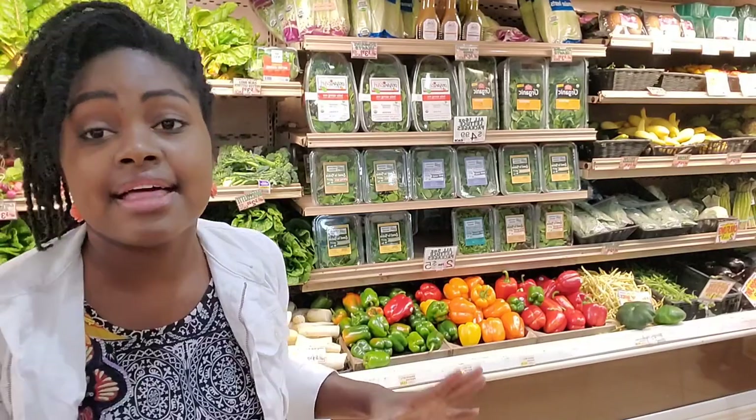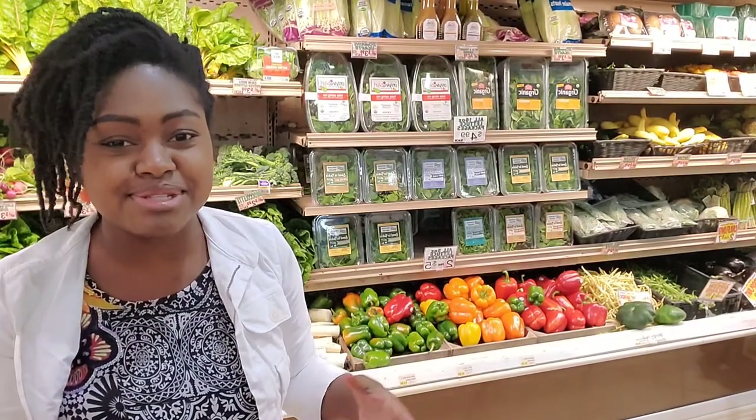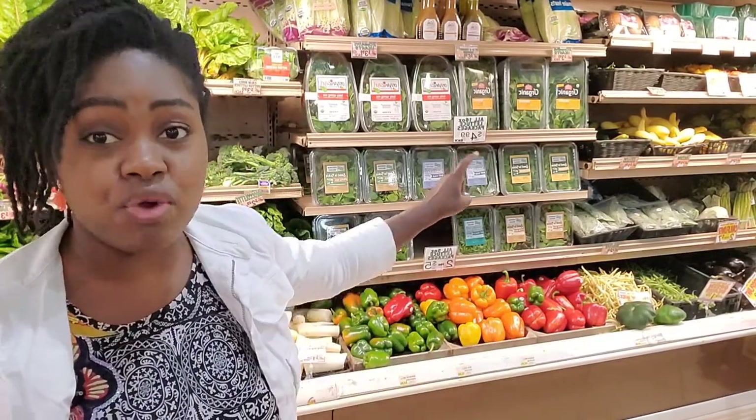The greener variety has a longer shelf life — they last longer than the red variety, and that's a hint to answer which color is healthiest. The greener ones are not as ripe as the redder ones. I find that the redder ones are sweeter, so they're easier to snack on. Some of you also mentioned yellows and orange.